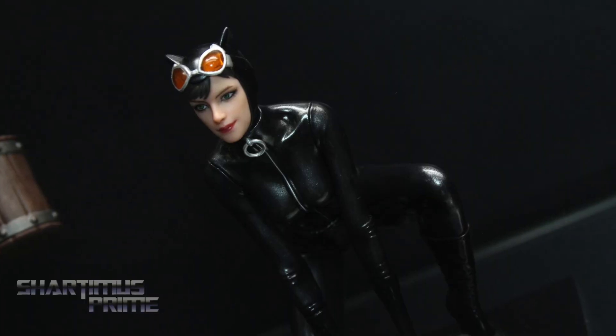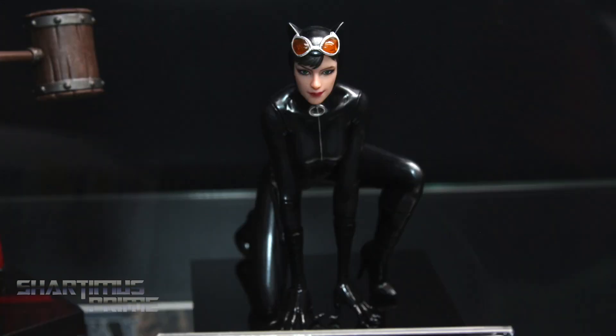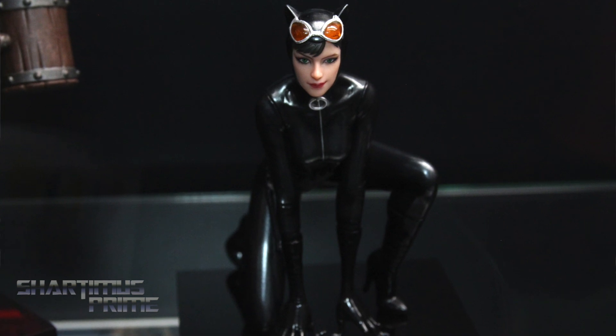And then we have the Artifex Plus Catwoman, which is the final piece from what you could call the Gotham Sirens — we've got Poison Ivy, Harley Quinn, and now Catwoman. Catwoman should be arriving to retailers around March or so. I'm looking forward to that.